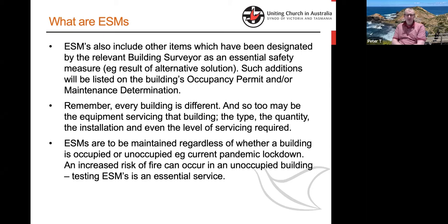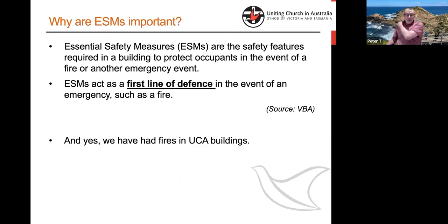ESMs have to be retained regardless of whether a building is being used or otherwise. At the present time many of our buildings are not being used, but that does not mean we don't have to maintain the ESMs in those buildings. They are a first line of defence in keeping people safe and alive. The worst event you can have typically is a fire — the most dangerous event in a building in terms of life and limb. And believe it or not, we have actually had fires in UCA buildings. Don't think it's something that happens to the other person — it happens to us as well.